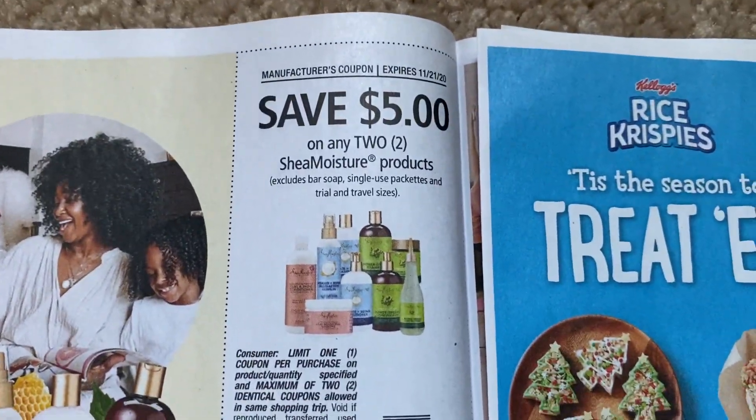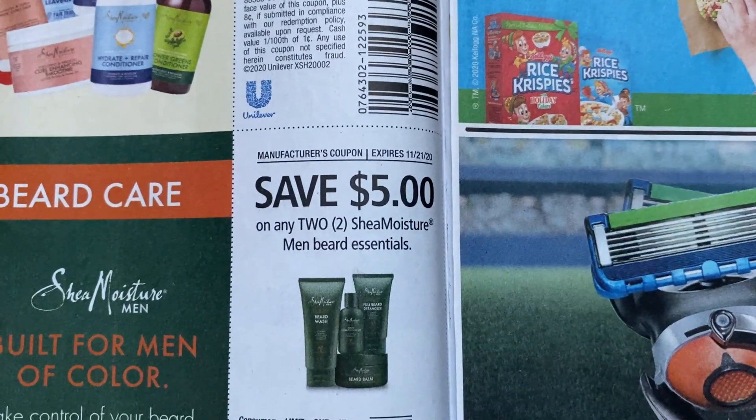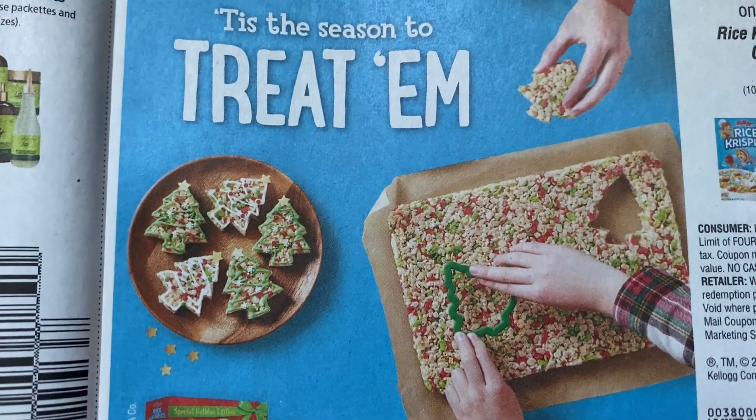Shea Moisture — we have a $5 off two products, and then $5 off two on the Shea Moisture beard line. Here we have a Kellogg Cereals coupon, perfect for Rice Krispie treats. Check those out — they're really cute. Dollar off two.